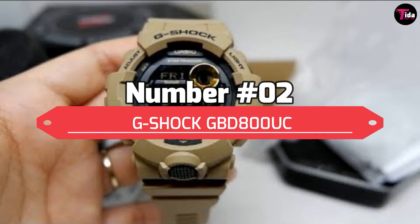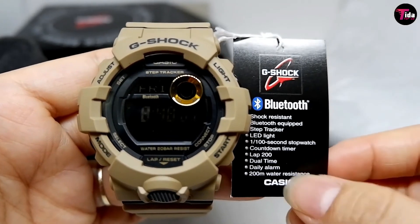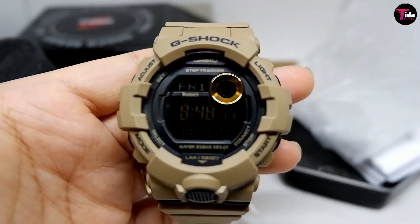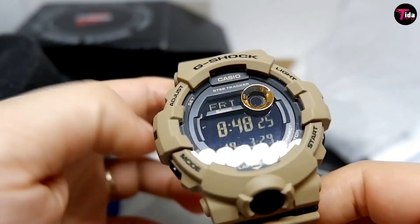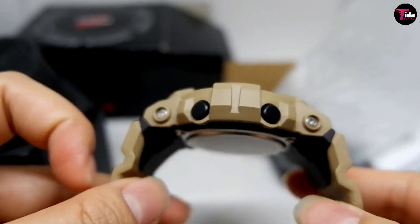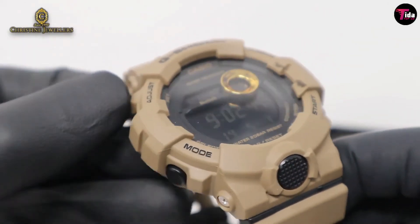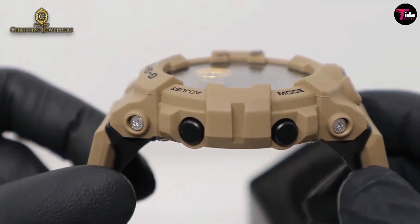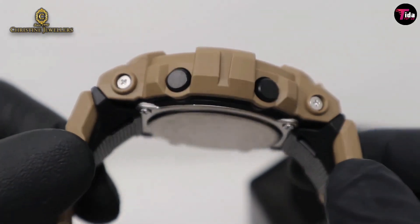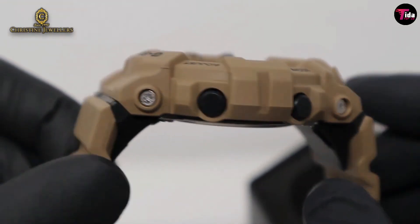Number 2 is the G-Shock GBD-800UC. This is the latest addition to the brand new Powertrainer sports lineup, and it will help you crush your fitness goals. The G-Shock GBD-800UC features a 3-axis accelerometer that tracks your steps, 20 timer combinations with memory for up to 200 laps, and an accompanying app that lets you organize step count logs with up to 5 exercise levels. With this timepiece, you'll be able to calculate calories burned so you can keep your body lean and mean.